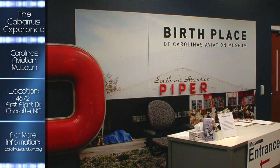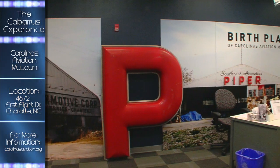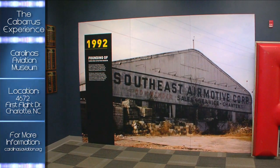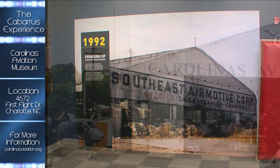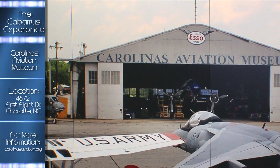The Carolinas Aviation Museum was first housed in the original Charlotte Airport hangar that was completed in 1937 by the Works Progress Administration, a program that served Charlotte during the Great Depression. The idea for a museum came in 1991 when the first hangar was scheduled for demolition to allow further expansion at Charlotte Douglas International Airport.